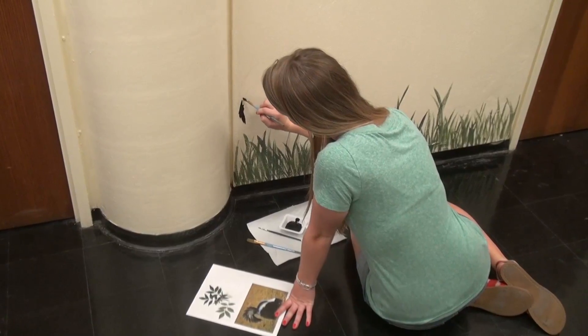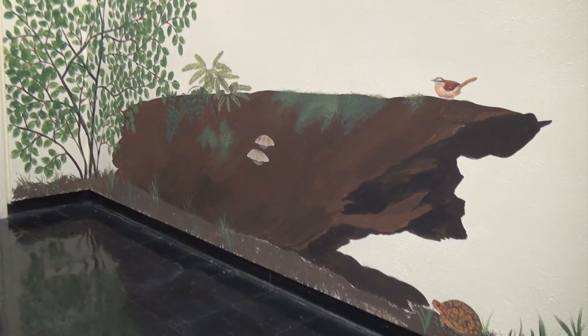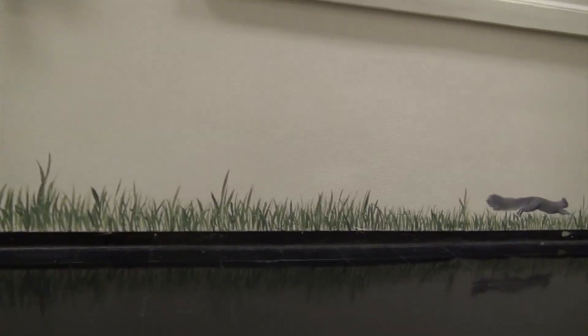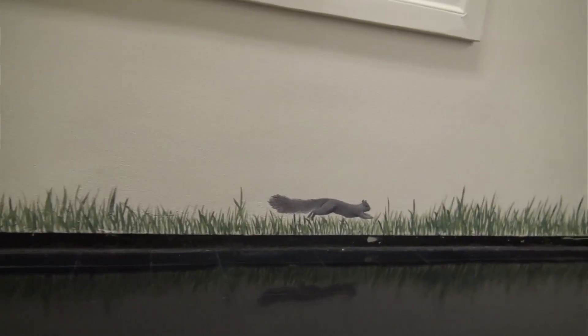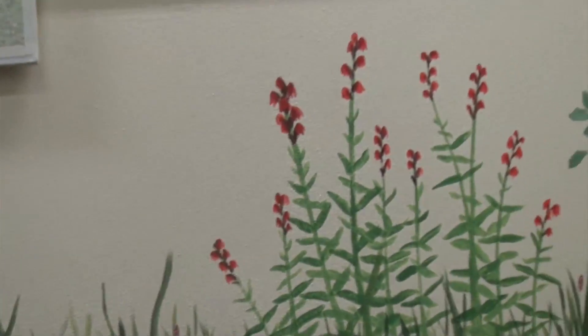I think the biggest challenge has just been trying to get it all mapped out and determine where everything would go in the actual ecosystem, and getting it all scientifically accurate — the correct biology, the seasonality of the birds, the insects, and the flowers. It is the outside that has come in, and it's art that is connecting science to the world, which is a really cool thing.